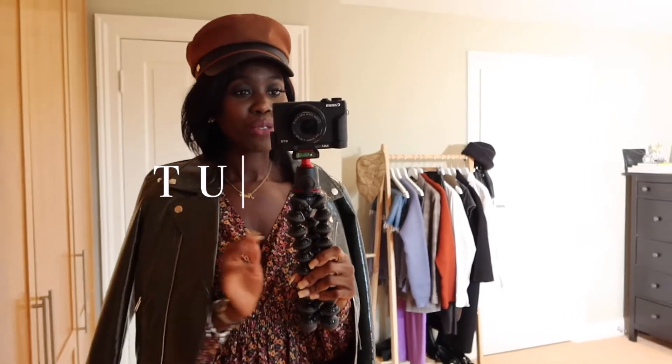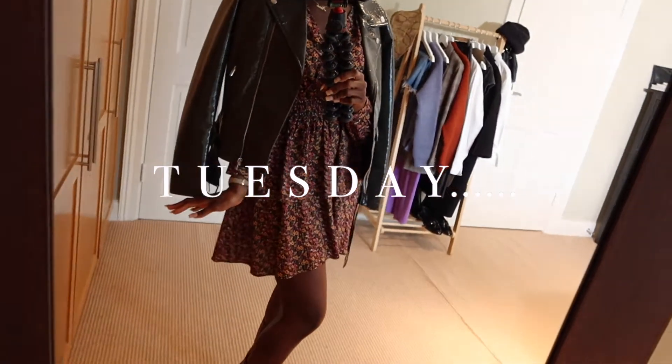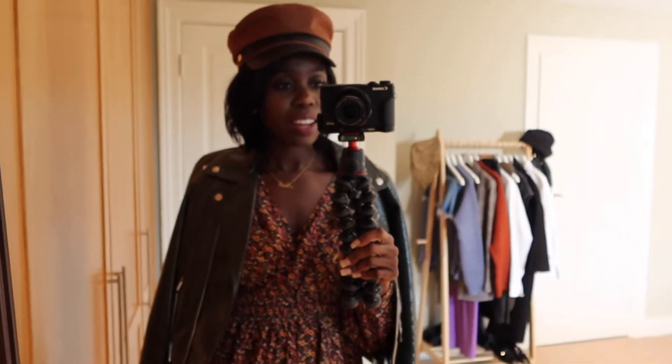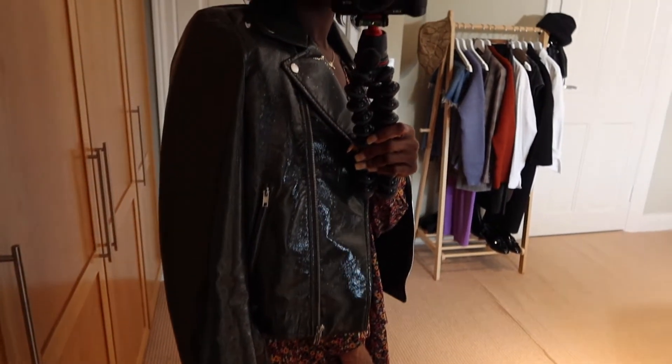For Tuesday's outfit I'm wearing this really pretty dress from Zara — I recently showed it in my Zara haul, so I'll pop that up there for you to check out. I love this dress because it's quite versatile and I get to wear it for every season, literally. I'm also wearing this vinyl biker jacket, which is from Warehouse.